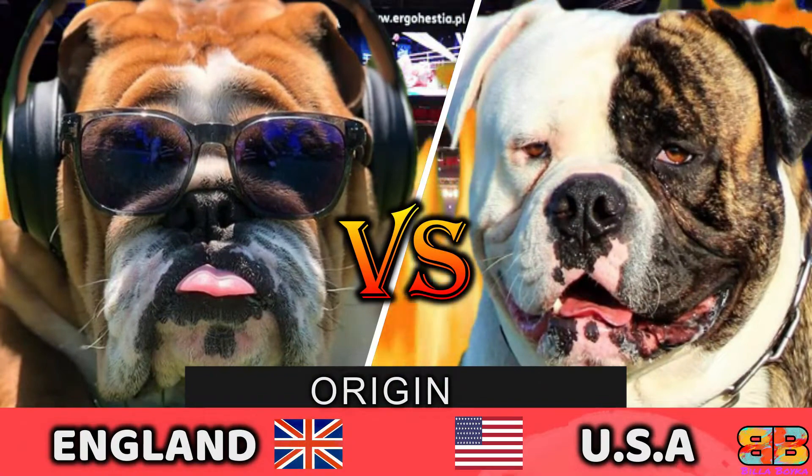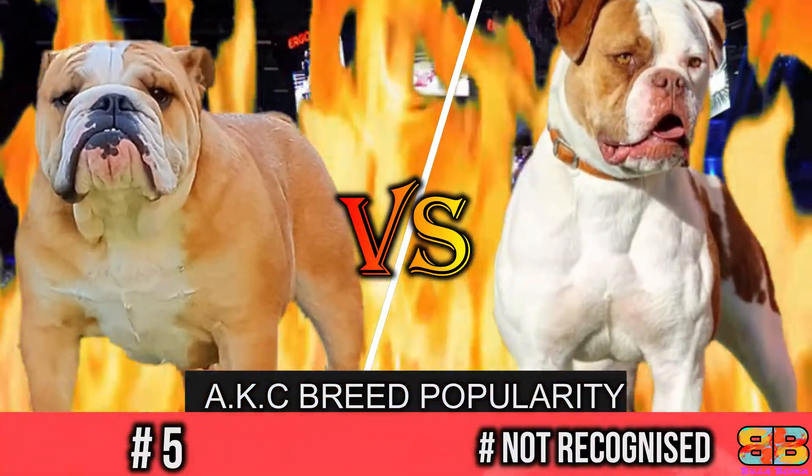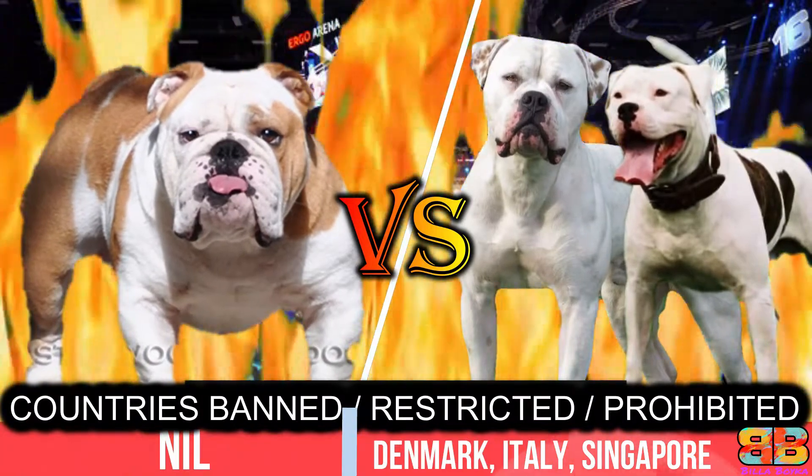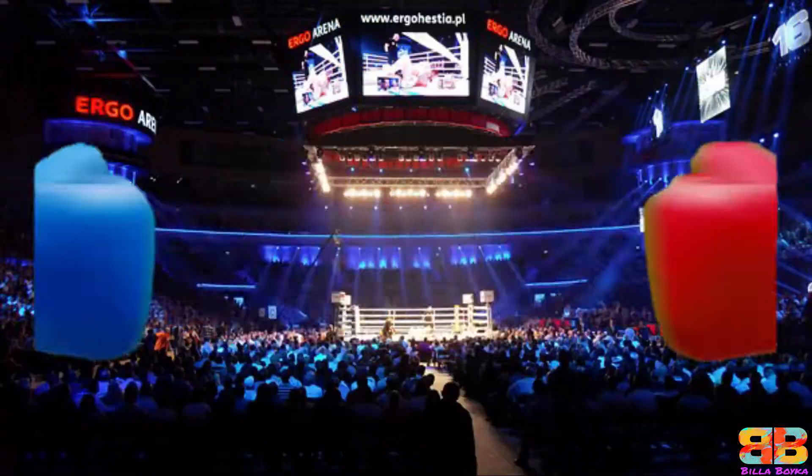In this video, if you are struggling to choose between an English Bulldog and an American Bulldog, we have compiled all the detailed information you need to know to help you make the best choice.